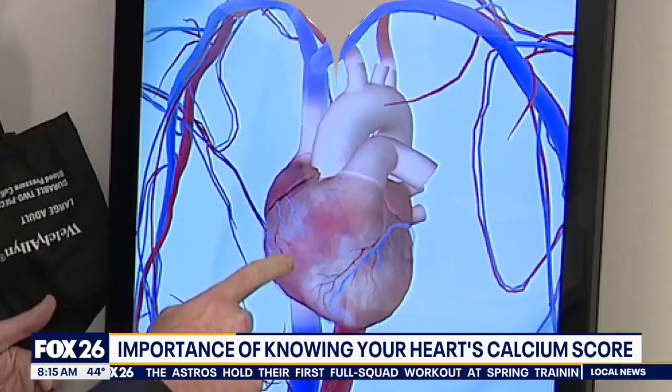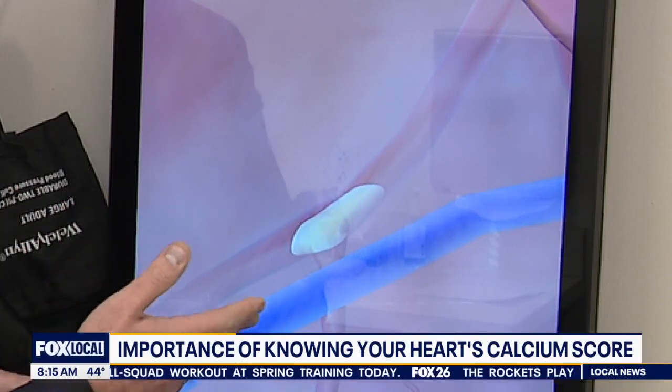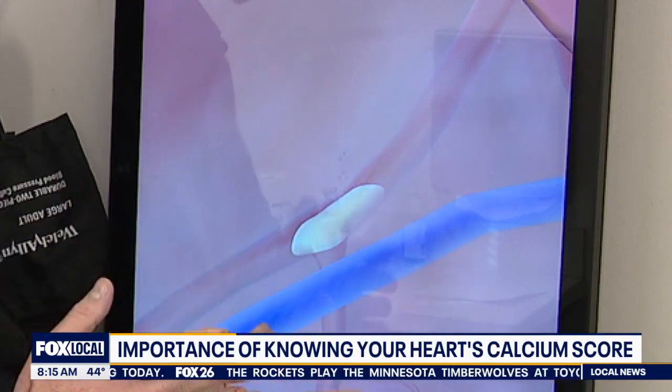Without lifestyle changes — like stopping smoking, starting to exercise, and eating healthier — that plaque continues to grow to a major buildup. But any plaque can pose a health risk.